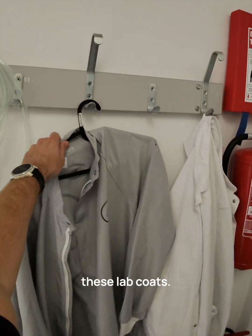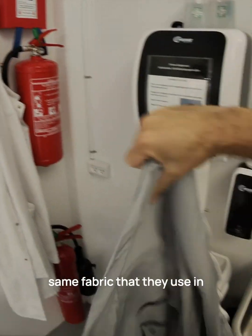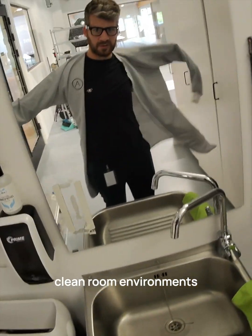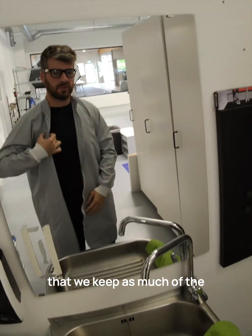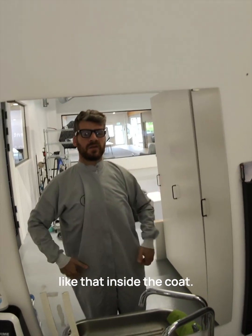First we've got these lab coats. They're made out of the same fabric that they use in clean room environments, to keep as much of the particles and hairs and things like that inside the coat.